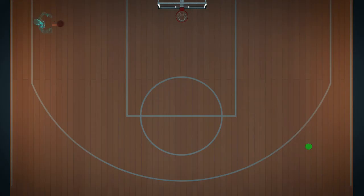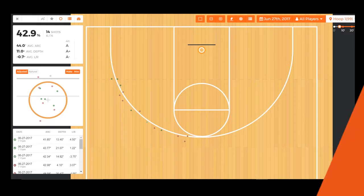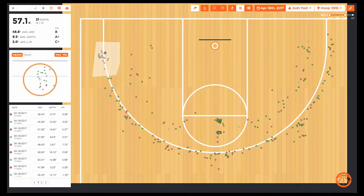It also knows where the ball was shot and if it was a make or a miss. The NOAAlytics site provides instant access to all of this data, and you can filter it by game, player, date, or shot location.